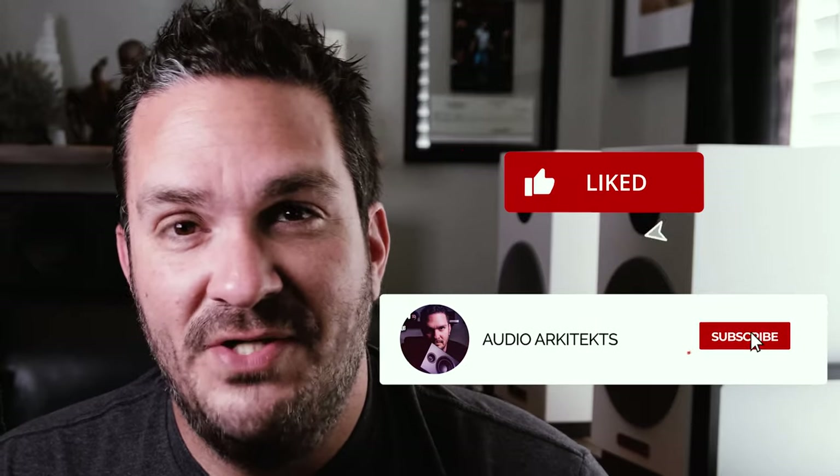Thank you for joining me. If you enjoyed the video, smash that like button, subscribe to the channel, and as always, ring the bell so you're notified anytime I put out new content. Thanks, and we'll see you next week.